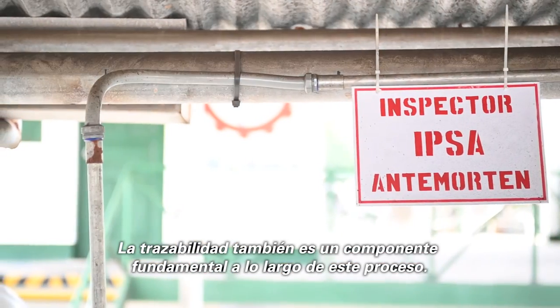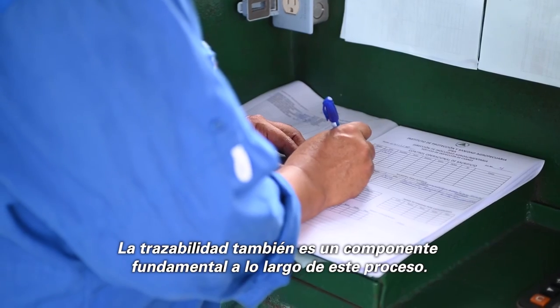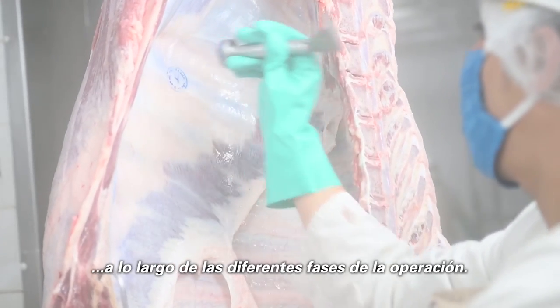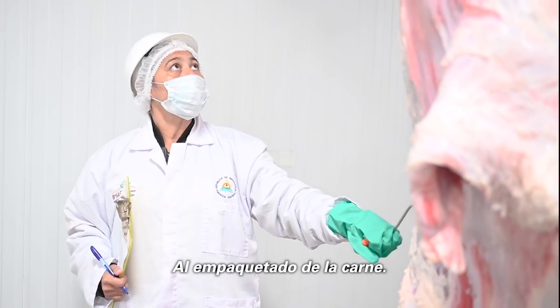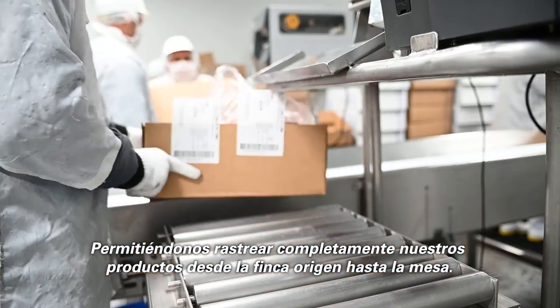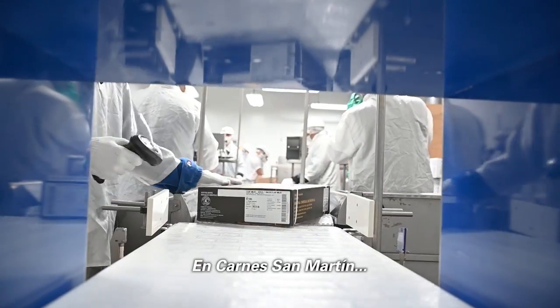Traceability is also a key component all along the process, from the reception of the cattle throughout the different phases of the operation, to the packaging of meat, allowing us to thoroughly trace our products from farm to table.